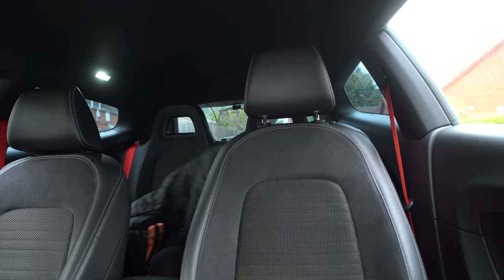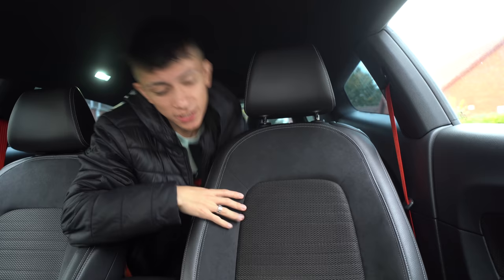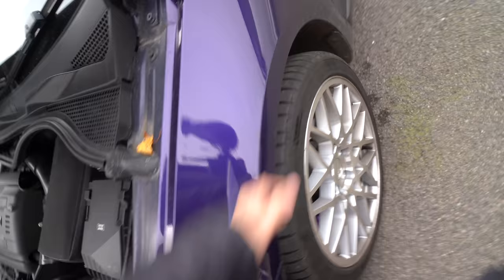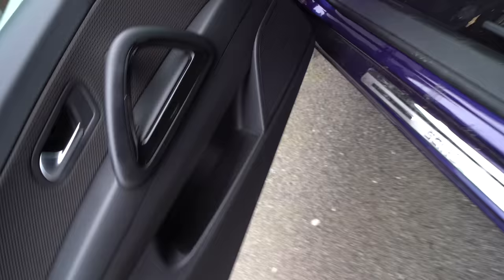Hey guys, how are you guys doing? Welcome back to yet again a brand new video. For today's video I thought it has been a very long time since it was just me and you working on the Scirocco. We are going back to basics and hopefully we are going to be changing some speakers.